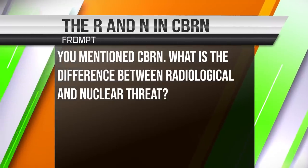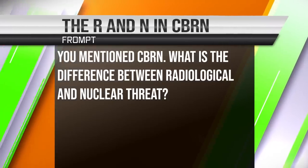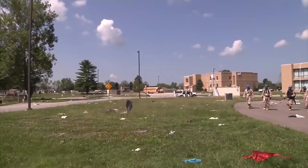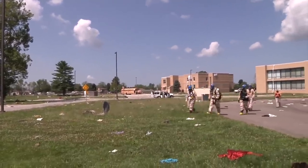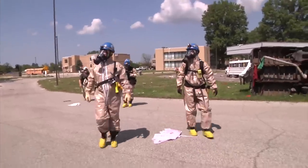Frump asks: what is the difference between a radiological and a nuclear threat? We used to call CBRN 'NBC.' CBRN stands for chemical, biological, radiological, nuclear. NBC stood for nuclear, biological, chemical. In the early 2000s, the United States changed from NBC to CBRN because we wanted to recognize the new threat of dirty bombs. A dirty bomb is not a nuclear bomb.